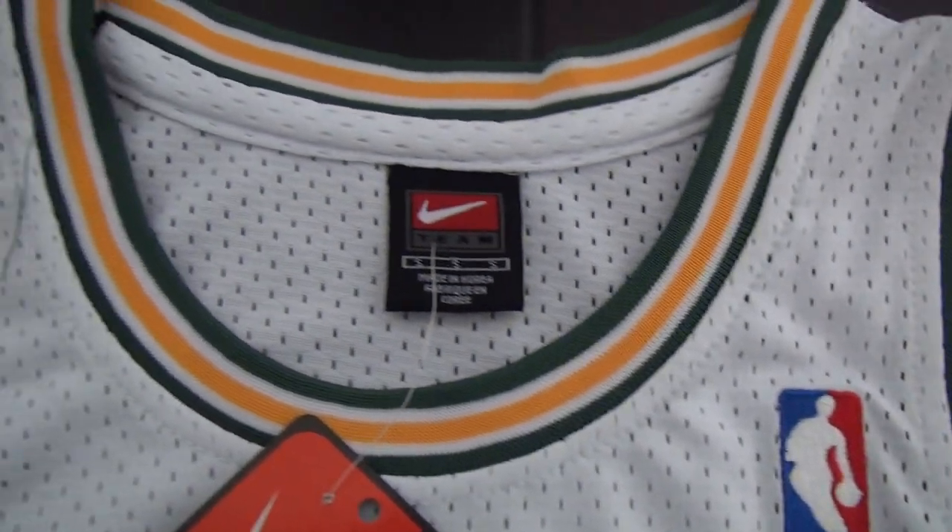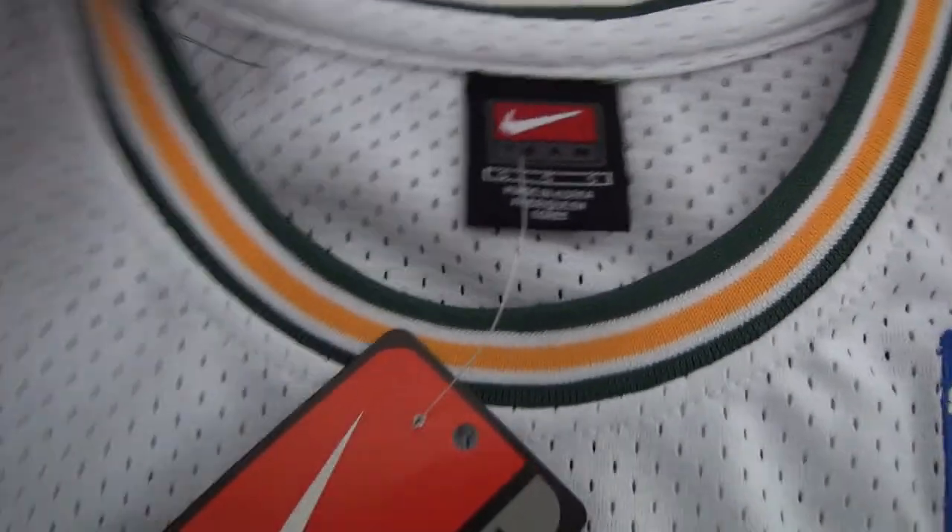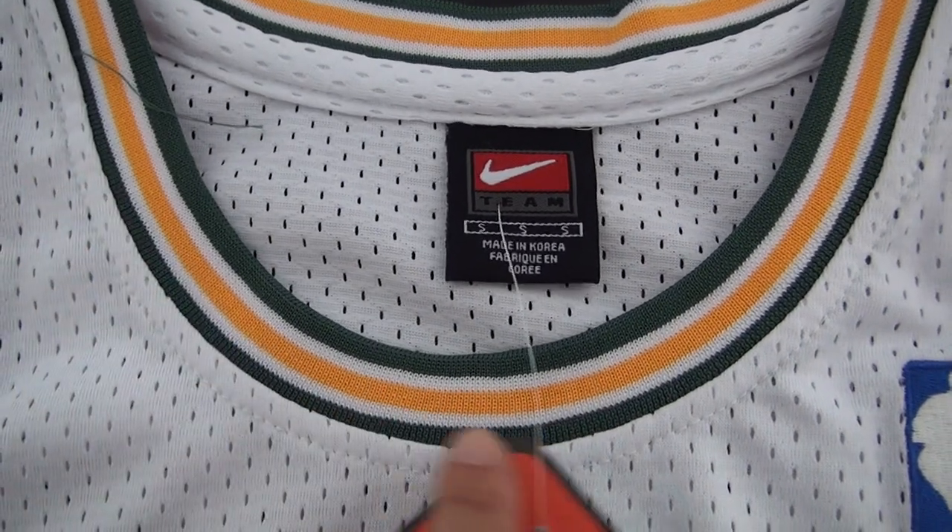These are the details. This part is not printed — it's made of cloth.